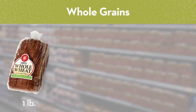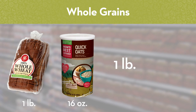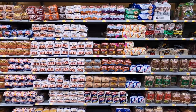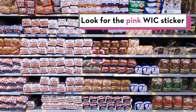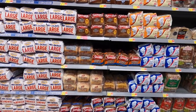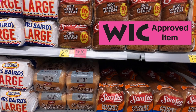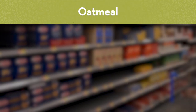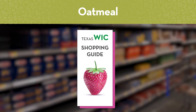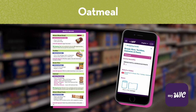Some food packages may say one pound and others may say 16 ounces, but don't get confused — one pound equals 16 ounces. If you are shopping for whole wheat bread, look for the pink WIC approved item sticker. With so many choices, the pink sticker can be hard to spot, so look carefully. If you are shopping for oatmeal, you must choose from certain brands. Use the shopping guide or the MyWIC app to find the WIC approved brands.